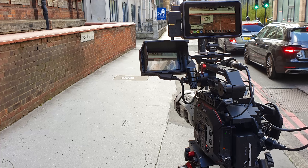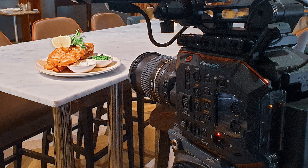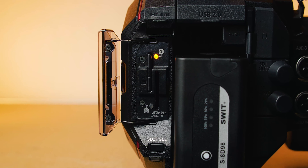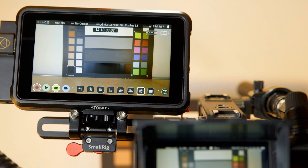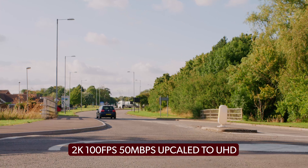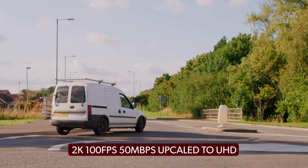I work with a number of different video production companies, and the number one request I get from them is that the footage I deliver has to be in ProRes 422. The EVA1 only records in Long GOP or All-Intra internally, so using the Atomos devices I can get a clean 10-bit 422 signal out of either the HDMI or SDI ports, in both 4K and HD. If I was going to go with the C200, I could only get 4K in 8-bit — same with the FS5. Both cameras record to SD cards. The Long GOP is just a backup unless I'm doing something over 100 frames per second, in which case I have to record internally.